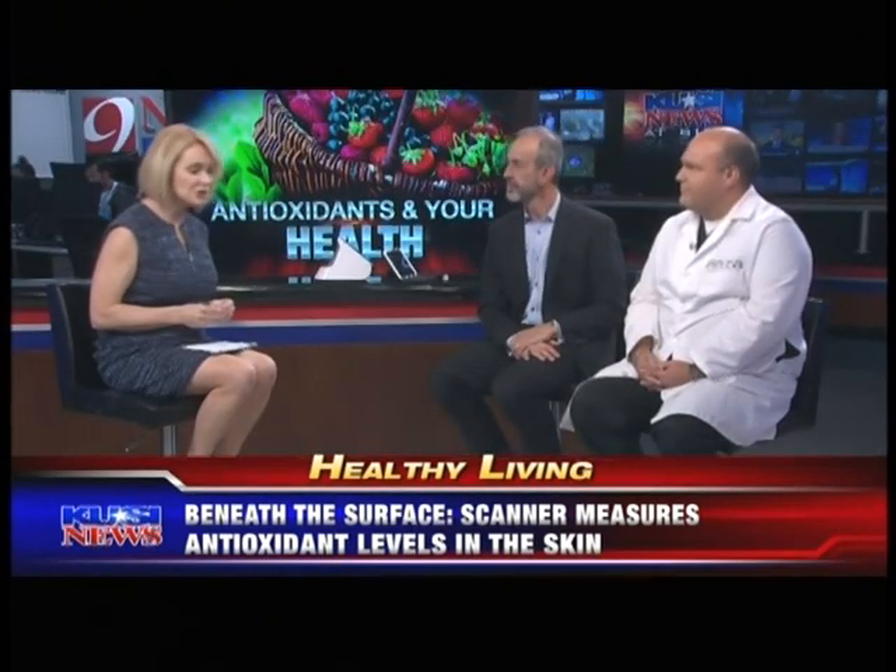How much does the test cost, and is it covered by insurance? It's not covered by insurance — it costs $25 to get scanned. I have an insurance-based practice and people have the option of opting in or out. For $25, it puts value on the scan and kind of helps them take that first step to make a commitment to be healthy. It really proves that you are what you eat, and people have a lot more control over their health than they think.